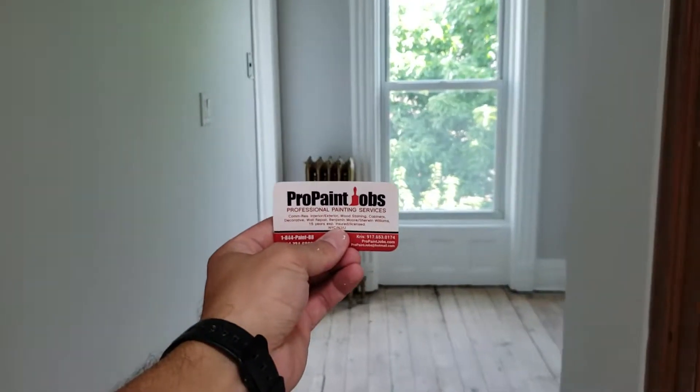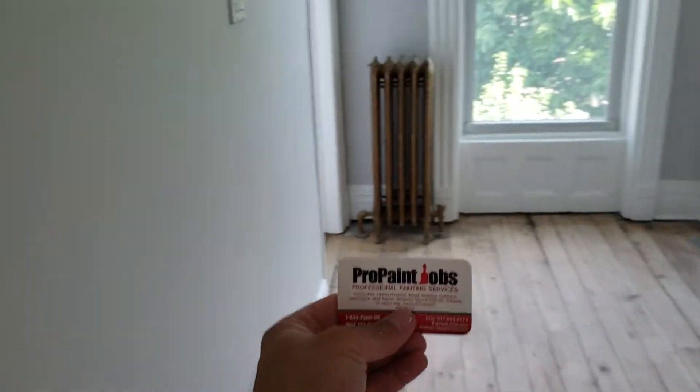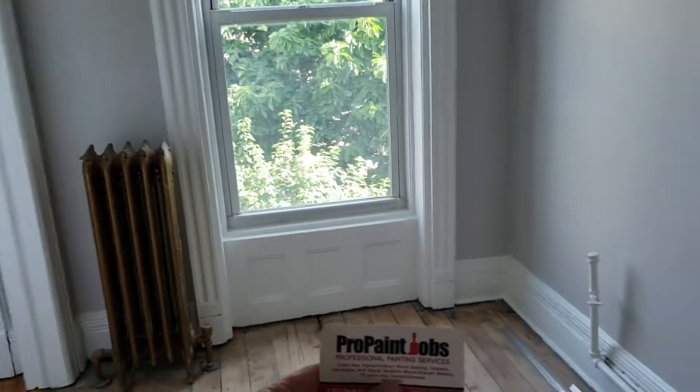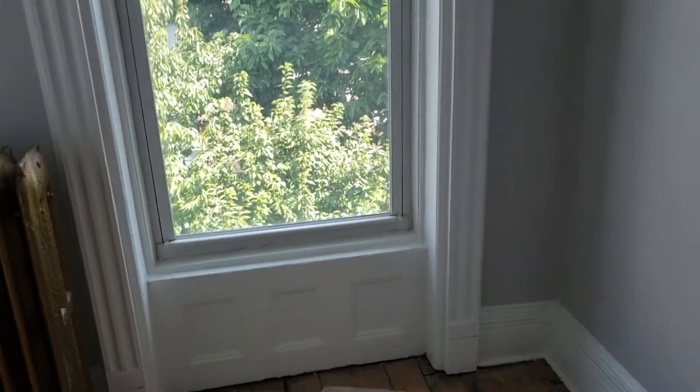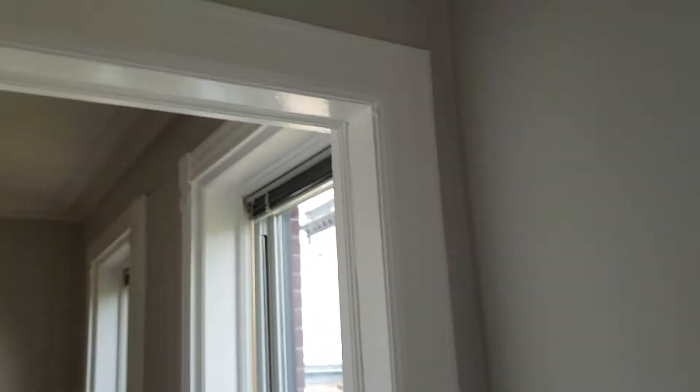KD from Pro Paint Jobs just completed a four-story brownstone in Park Slope, Brooklyn. This is why it required two coats — it was very yellow.